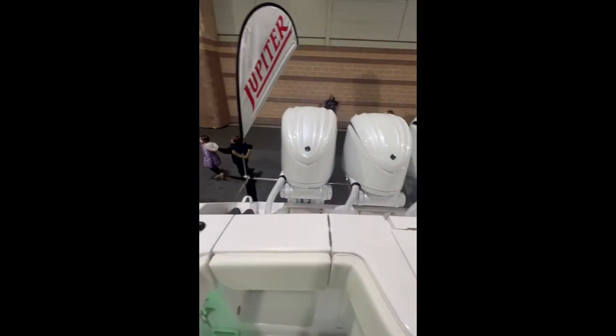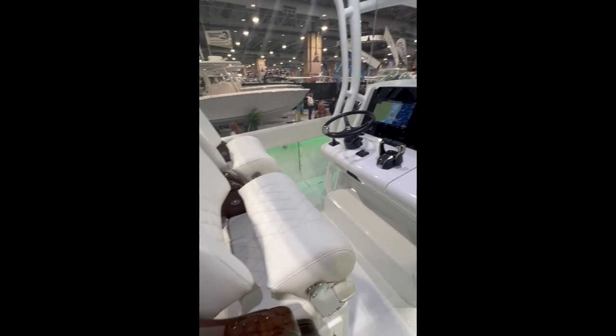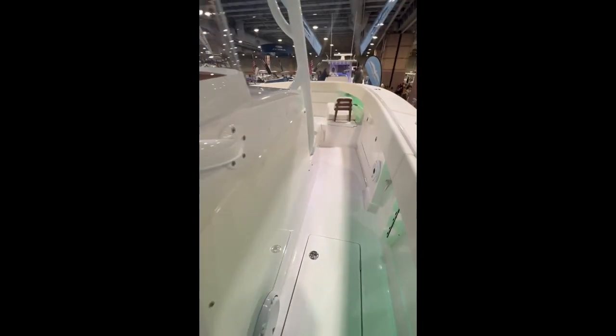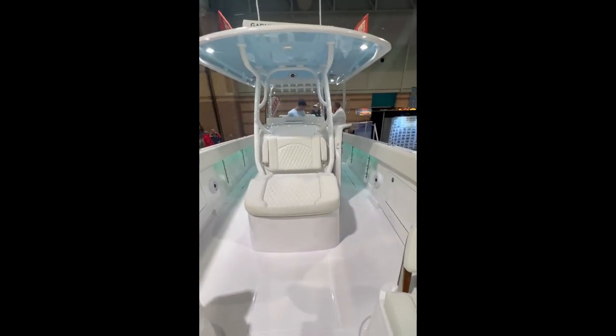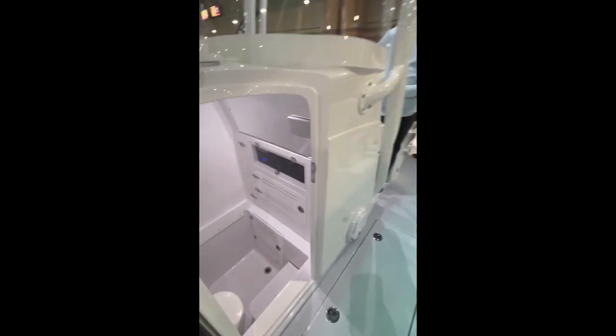Next up we have the Jupiter 38 powered by triple Yamaha 300s. This boat was also equipped with a Seakeeper. I loved the upholstery on this boat — it was very detailed and looked really clean in white. It also had a really nice lounger in front of the console with armrests and cup holders, as well as forward facing seats. I did think the head area on this boat was a little small for a 38 foot boat, but it did have a plumbed head and a sink.